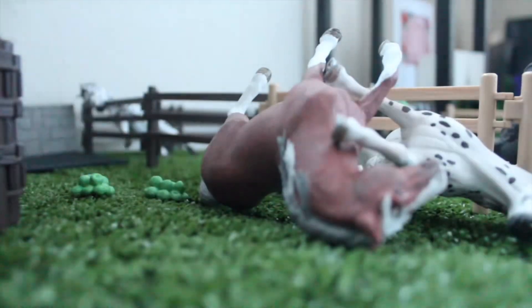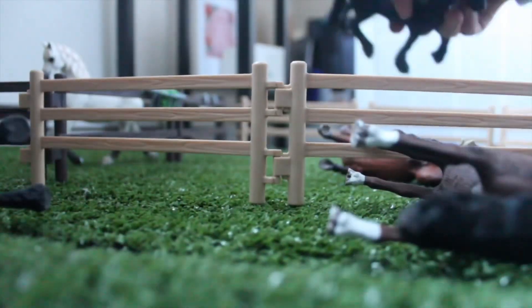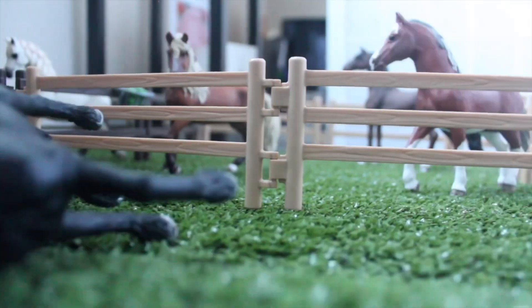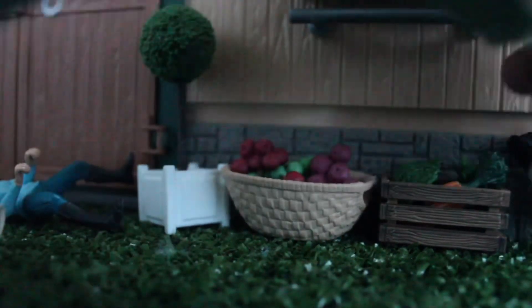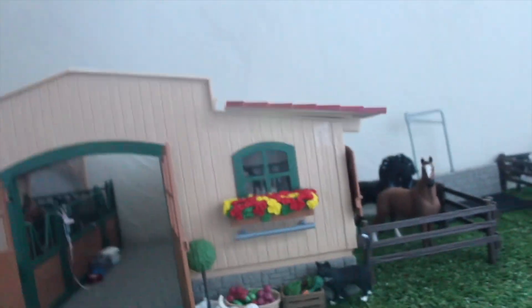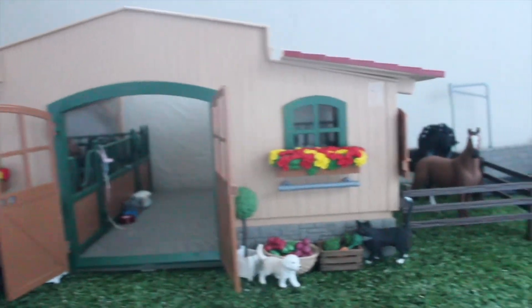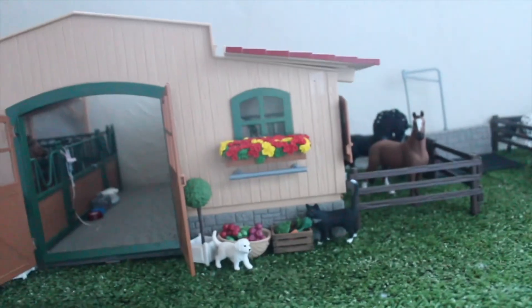I'm just going to time-lapse the clearing of this messy stable and basically reorganizing everything. Now that it's looking a little less chaotic, I'm going to start adding decorations. First off I'm going to go with the lights, but I'm only going to use one string because I know I'll have to move it — so it's going to go around the barn.